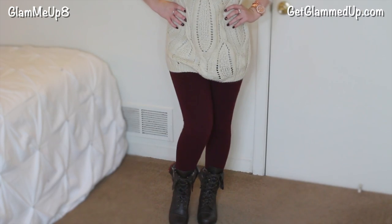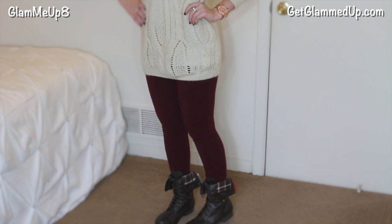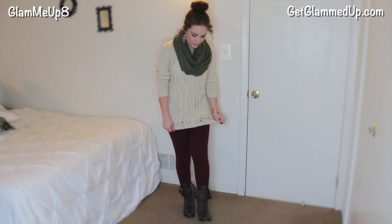I'm also wearing some burgundy leggings that I think I found from JCPenney's a couple years ago. You can pretty much find colored leggings anywhere now, but these are nice because they are thick so they do keep me very warm.